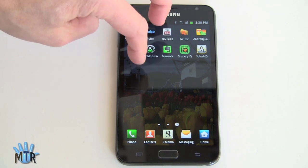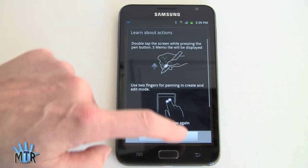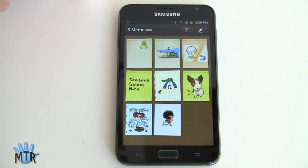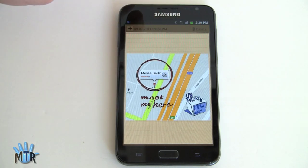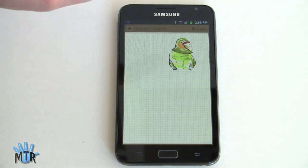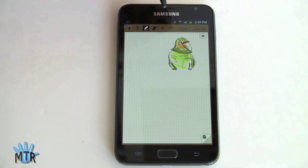Twitter and Facebook are preloaded. And then there's the really cool pen application — S-Memo. Here you can see drawings, some of which are preloaded. You can make little post-it notes, do actual drawing and painting, throw down copied images — so say you grab a map and want to write yourself directions, that works fine. Tapping on a drawing opens it in edit mode.